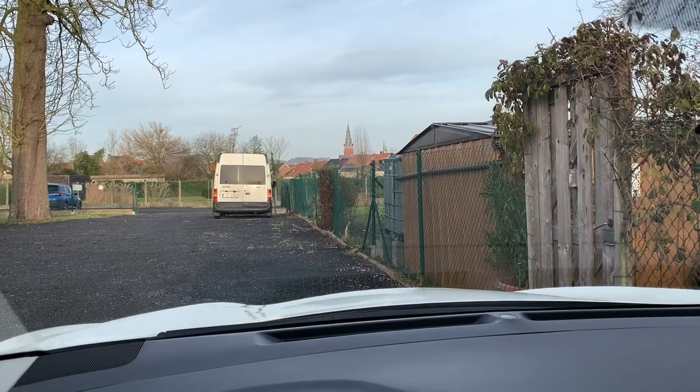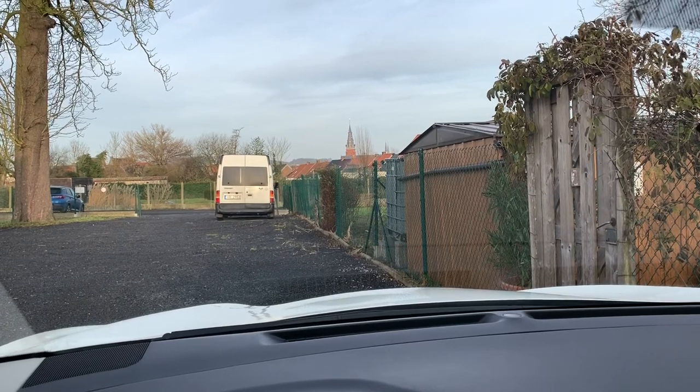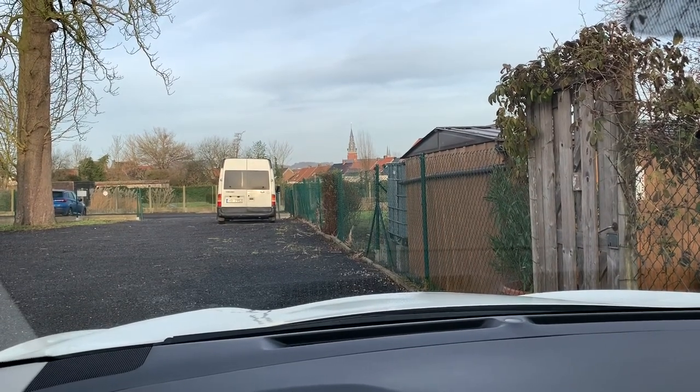My windows don't un-fog immediately. I drive off and within a couple of meters they fog up quite quickly, as you can see in this video.